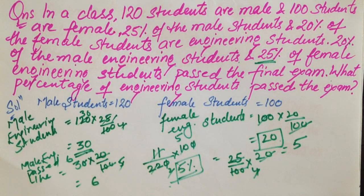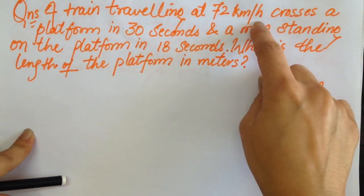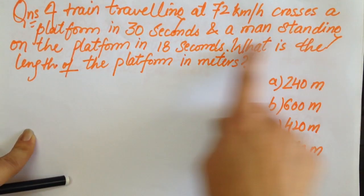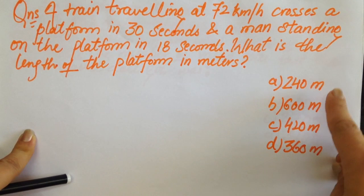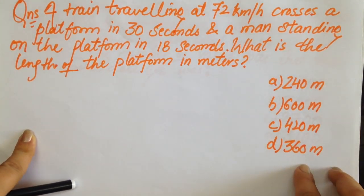Moving to the next question. A train travelling at 72 kilometres per hour crosses a platform in 30 seconds and a man standing on the platform in 18 seconds. What is the length of the platform in metres? Options: 240 metres, 600 metres, 420 metres, or 360 metres.